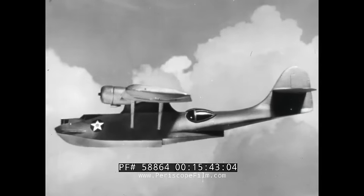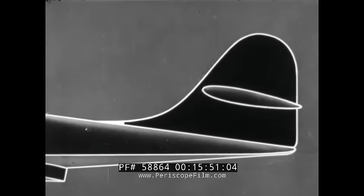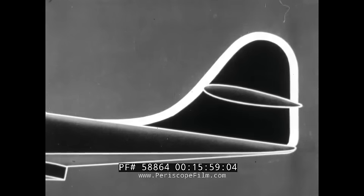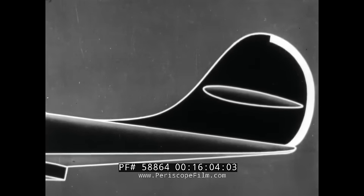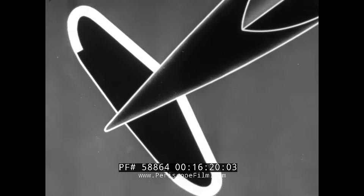The tail group has one vertical surface. It begins forward of the horizontal surface. The leading edge slopes aft, has a curved top and straight trailing edge. On planes of earlier PBY series, the trailing edge is curved. The horizontal surface is placed high on the vertical surface and above the fuselage. As seen from below, the horizontal surface has a tapered leading edge, curved tips, and straight trailing edge.